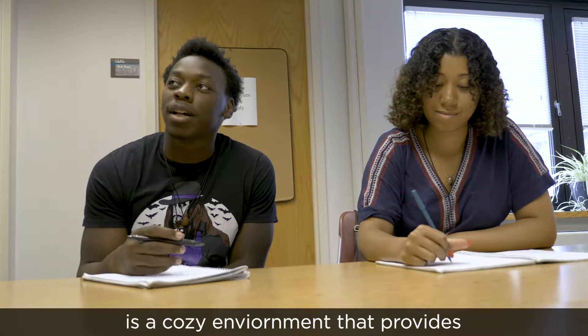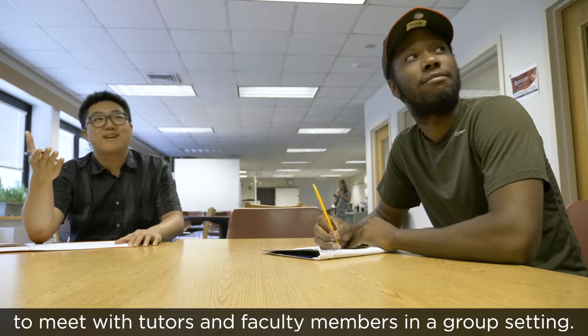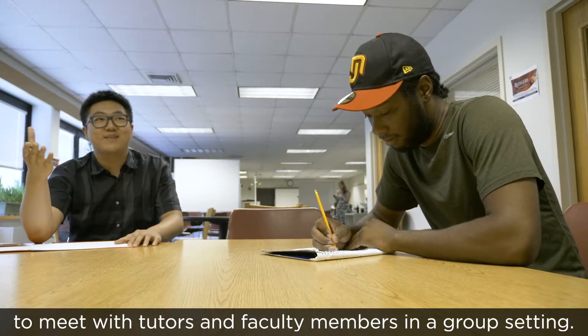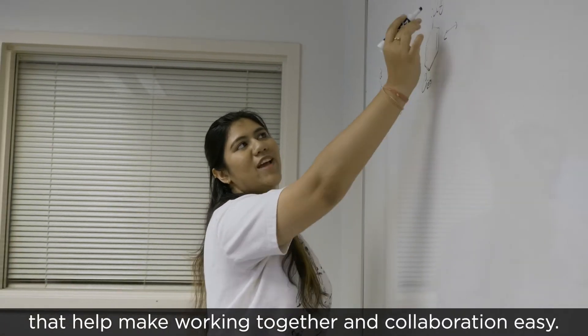The Learning Center at Cook-Douglas is a cozy environment that provides plenty of desk and study space for students to meet with tutors and faculty members in a group setting. There are plenty of whiteboards and blackboards that help make working together and collaboration easy.